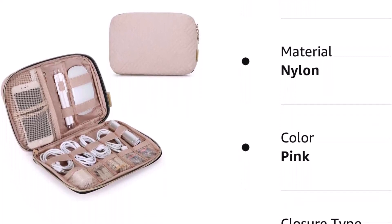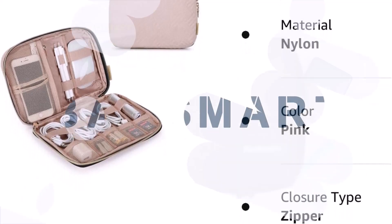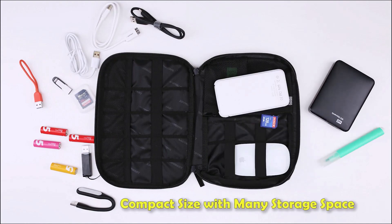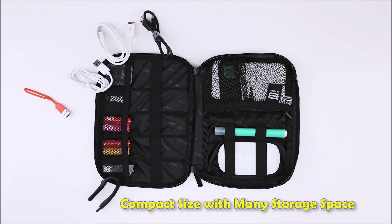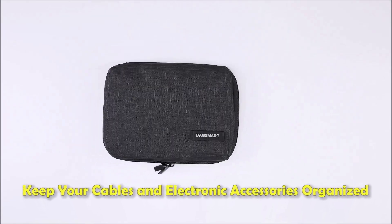This travel necessity is ideal for a weekend getaway, business trip, or everyday usage, and it also makes an excellent present for friends and family on important occasions. The best features are: compact and lightweight, durable and water-resistant, and multi-purpose and versatile.